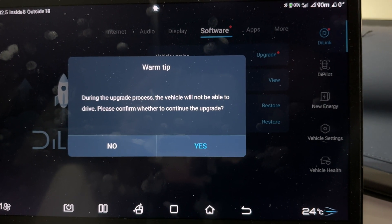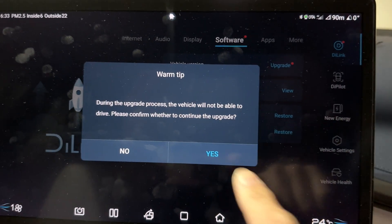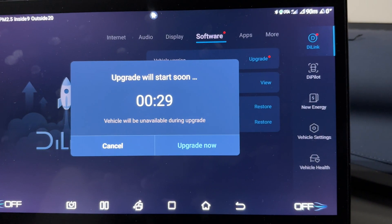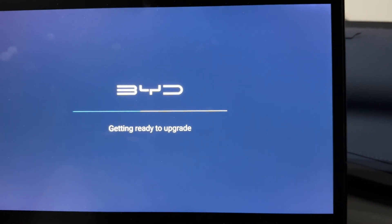During the upgrade process, the vehicle will not be able to drive. Please confirm whether to continue the upgrade. Yes, let's confirm. Checking vehicle status. Okay, upgrade will start soon. Let's do it — upgrade now. Getting ready to upgrade.